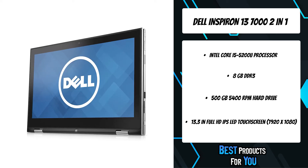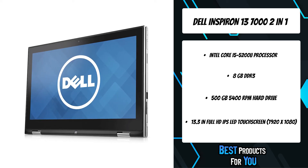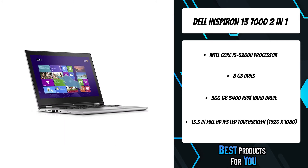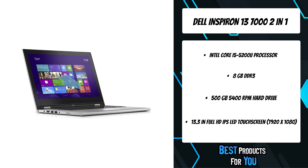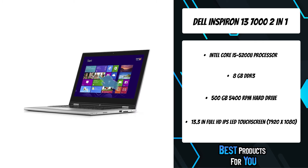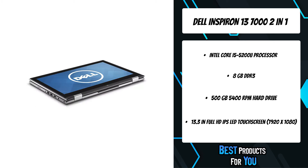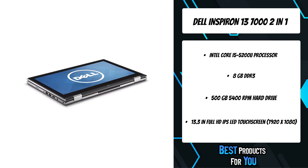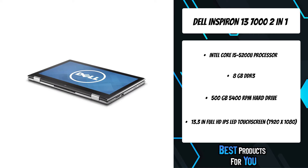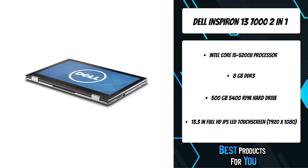Switch between laptop, tablet, tent, or stand modes to update your blog, edit photos, or stream your favorite shows. Inspiron laptops are built for survival in harsh short-term heat conditions of up to 65°C and 149°F. The Inspiron 13 offers up to a 500GB hybrid hard drive, providing you with 14 times more storage than a 32GB tablet.